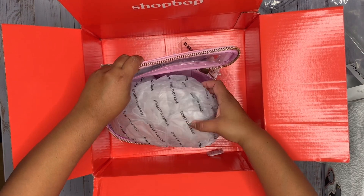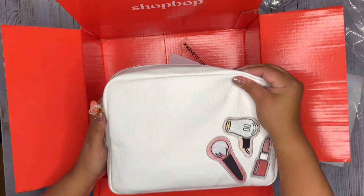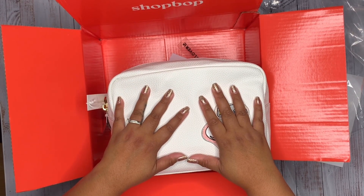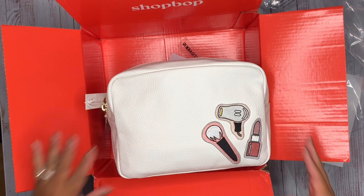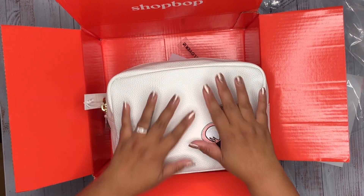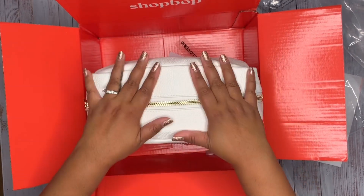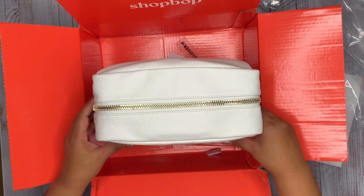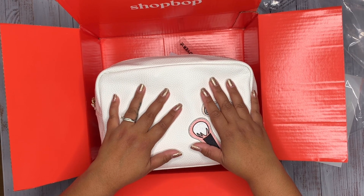I'm super excited to use these items. Stoney Clover Lane is fairly new to me — I was introduced to them through Instagram and a couple of influencers. This definitely will not be the last time you'll see these products on our page. Thank you for visiting, and until next time, take care!